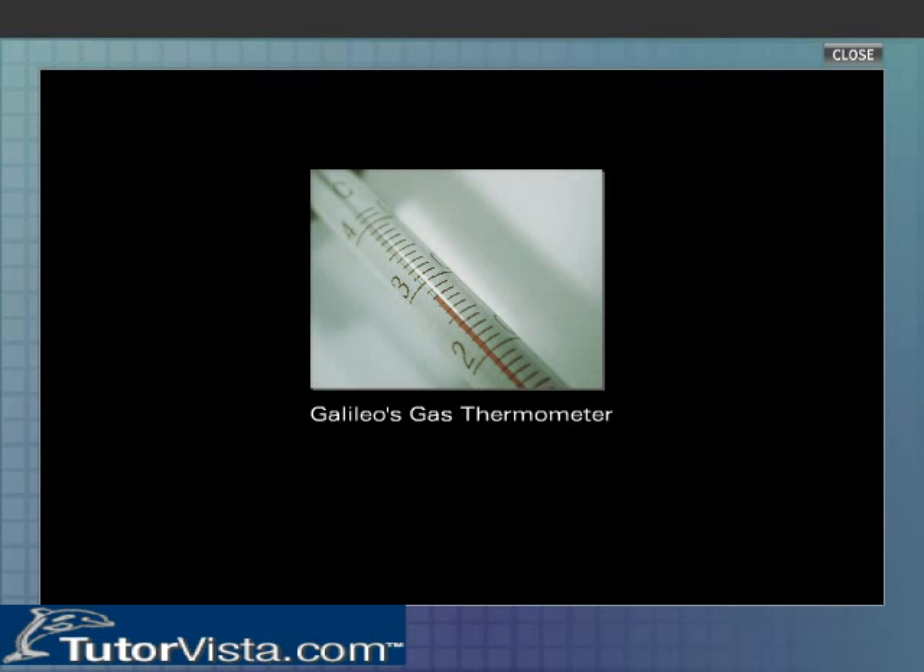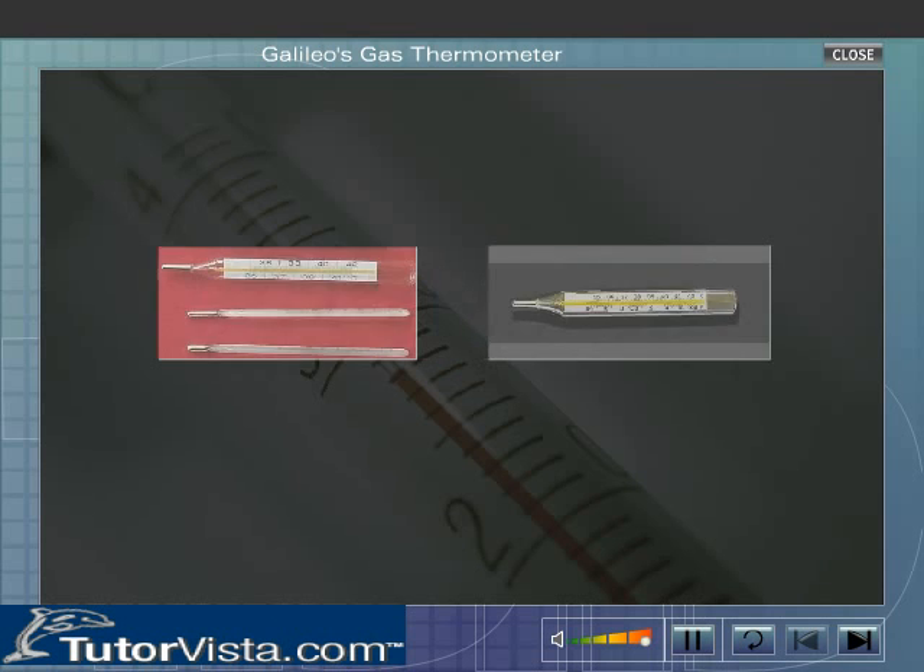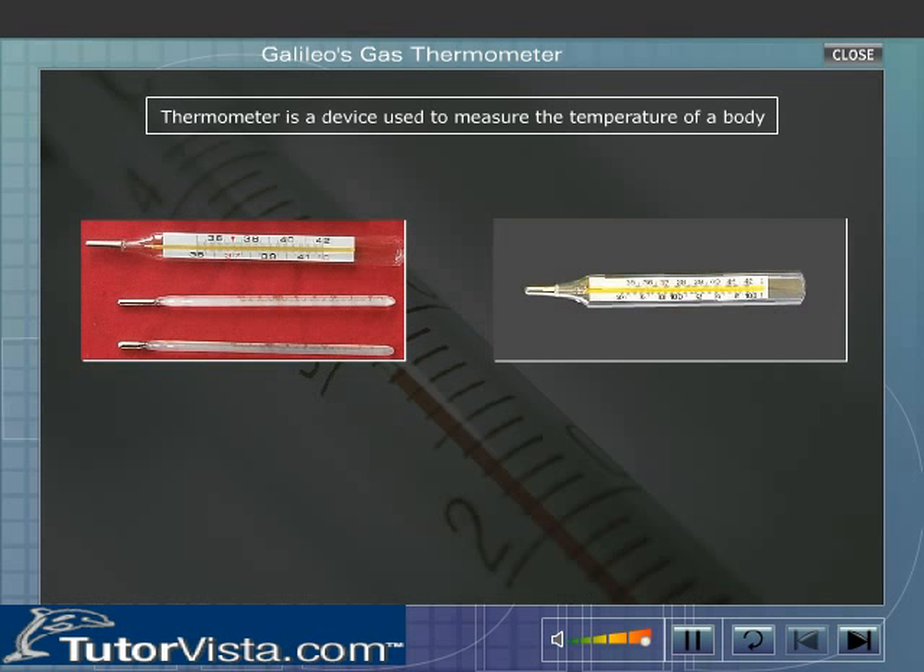Galileo's Gas Thermometer. A thermometer is a device used to measure the temperature of a body. The word 'thermo' in Latin means heat, and 'meter' refers to a measuring device.